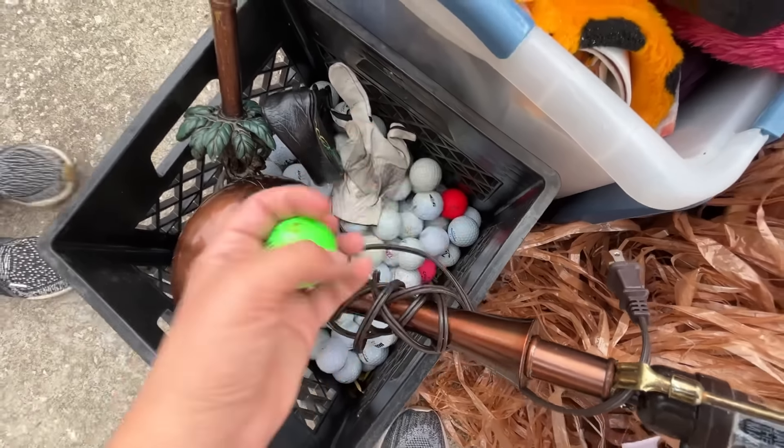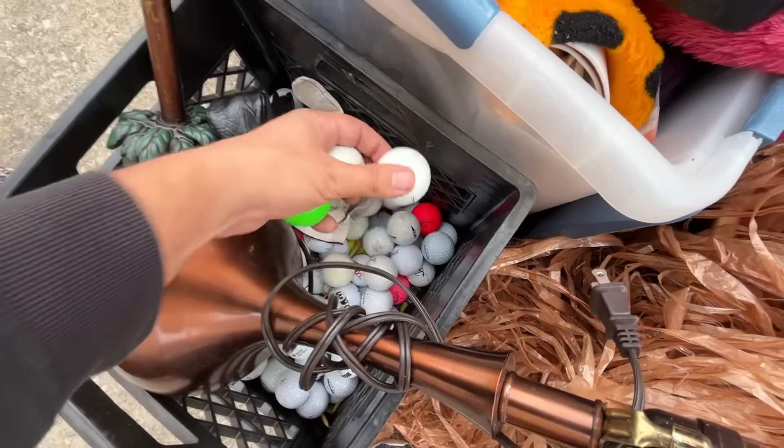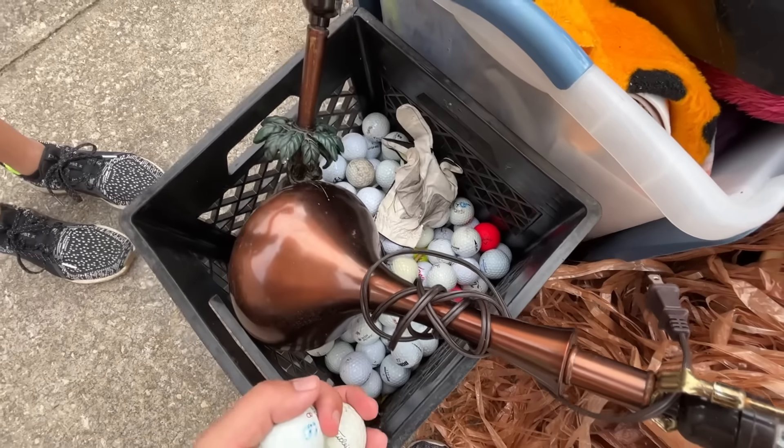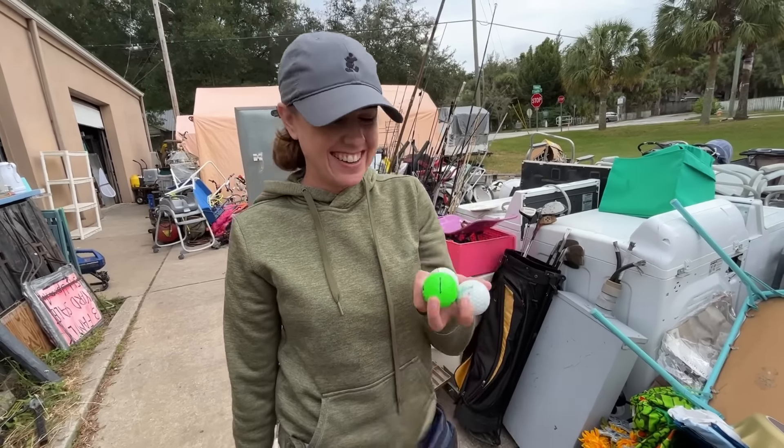There are some golf balls down in here — got a green Nike Mojo, a Pro V1x... yeah, a bunch of good stuff. The Mojo is definitely for Ashley's collection of Mojos — never-ending supply, that and her chippers.